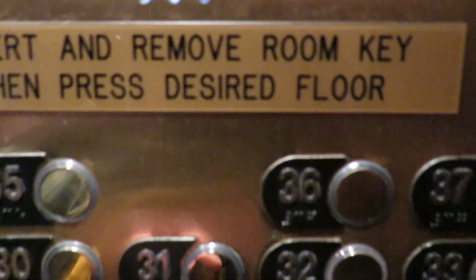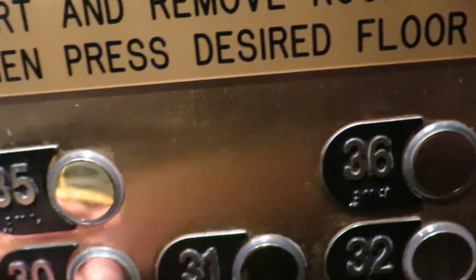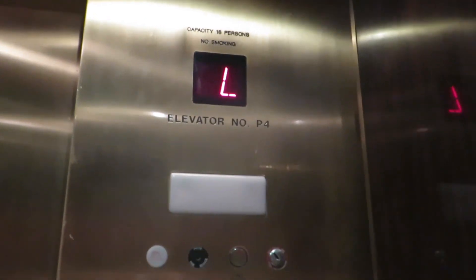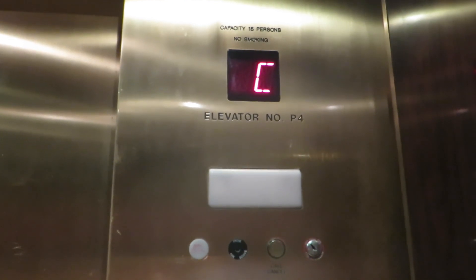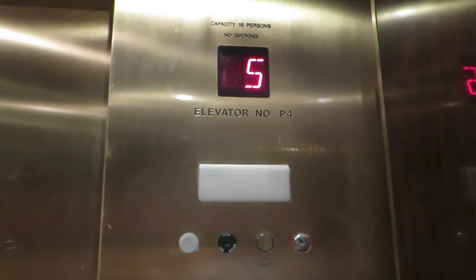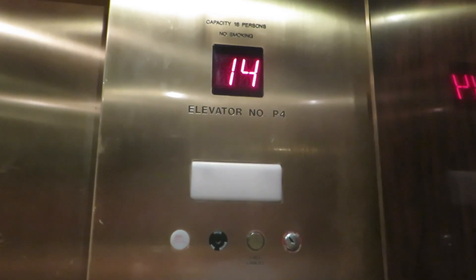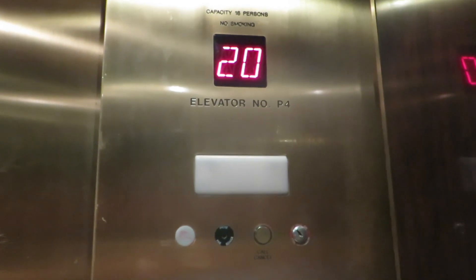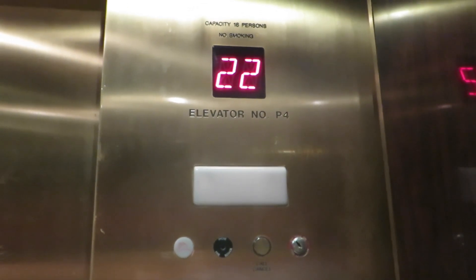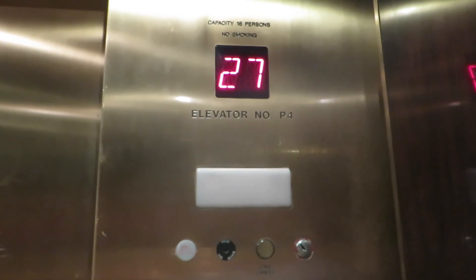Let's go ahead and register a call for our guest room floor. And what floor? 29. Let's see if 29 looks like the other floor. 29 — I love the classic ding.